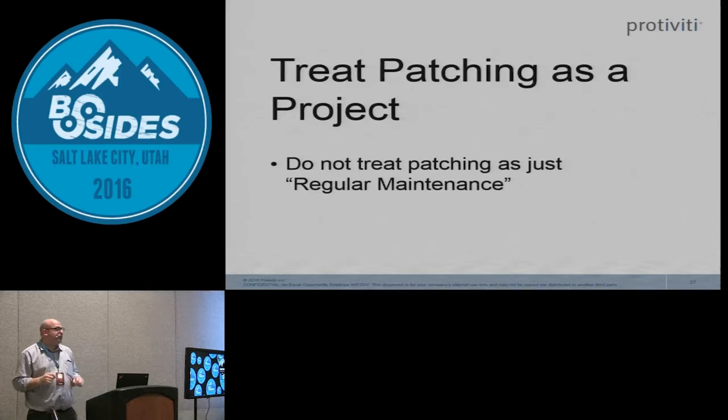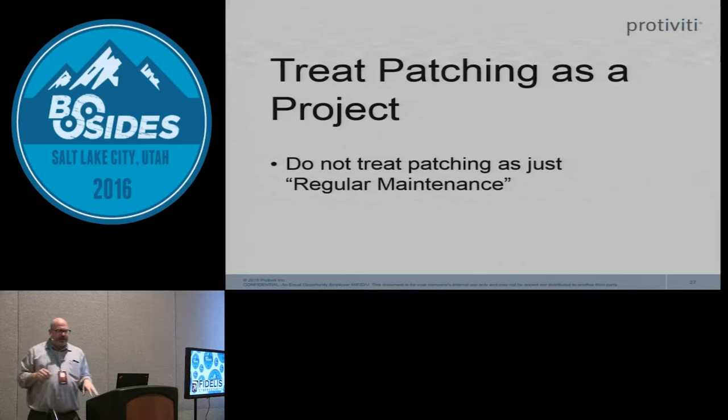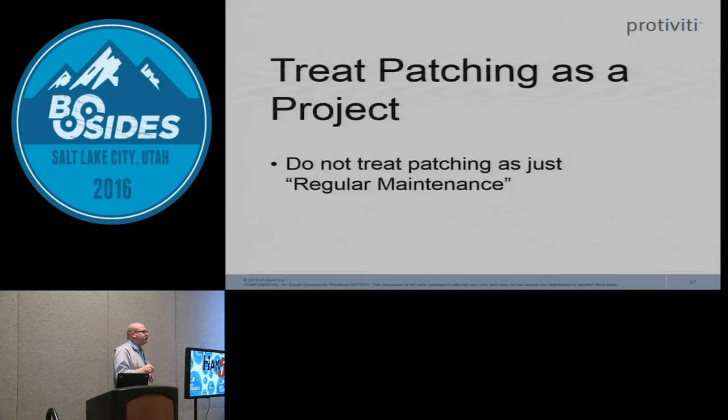Treat patching as a project, not regular maintenance. When organizations treat it as maintenance, they get halfway through their patching cycle and never really finish — leaving clusters of servers that could never be patched and losing sight of those special-case servers. That's where hackers go after — systems that for some reason have never been patched. And we're not even tracking the compensating controls on those servers or thinking of ways to compensate for not patching them.